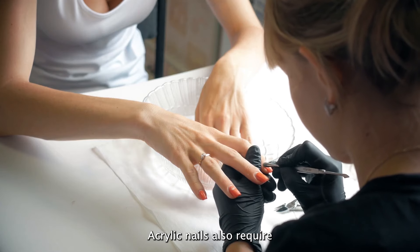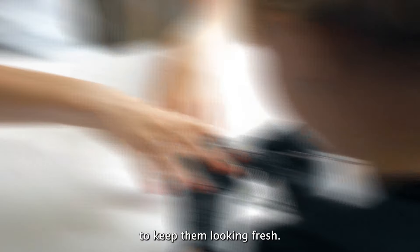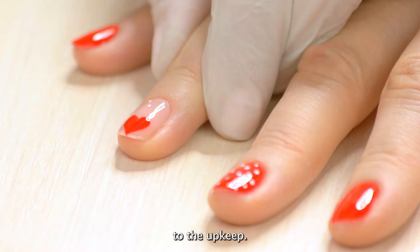Acrylic nails also require regular maintenance, as they need to be filled every two to three weeks to keep them looking fresh. This can be time-consuming and costly, so it's important to consider if you're willing to commit to the upkeep.